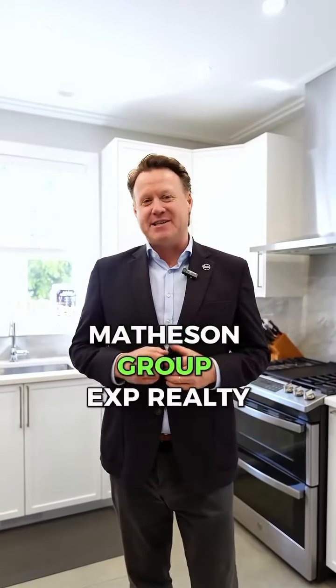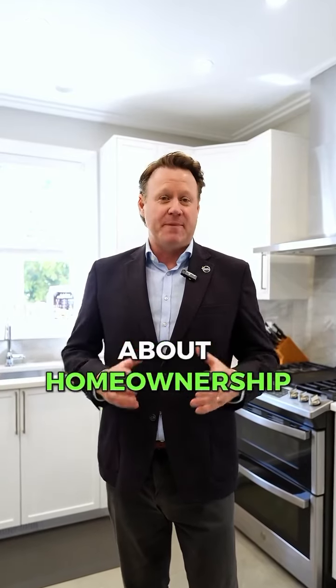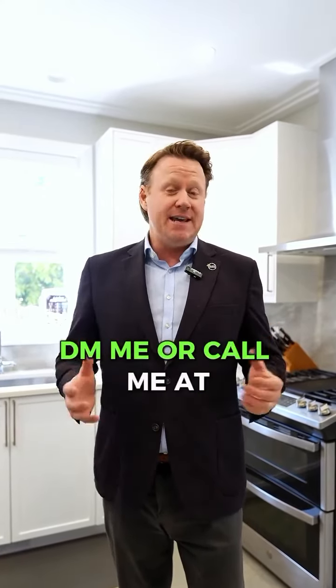This is Jeff Matheson with Matheson Group EXP Realty. If you have any questions about home ownership or home buying, or you need a referral to a handyman, plumber, or any other help for your home, DM me or call me at 613-222-9022 and we'll talk soon.